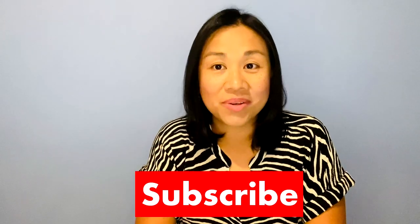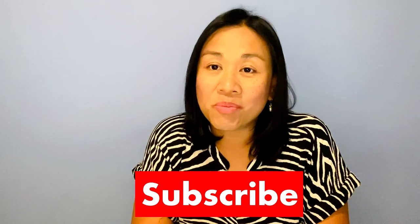Before I begin, I just wanted to say thank you to all our subscribers for watching our videos and for all your support — it means a lot to us. If you haven't subscribed yet, please don't forget to click the subscribe button down below. There will be more fun and informative videos coming your way and I hope you can join us in this vlogging journey.